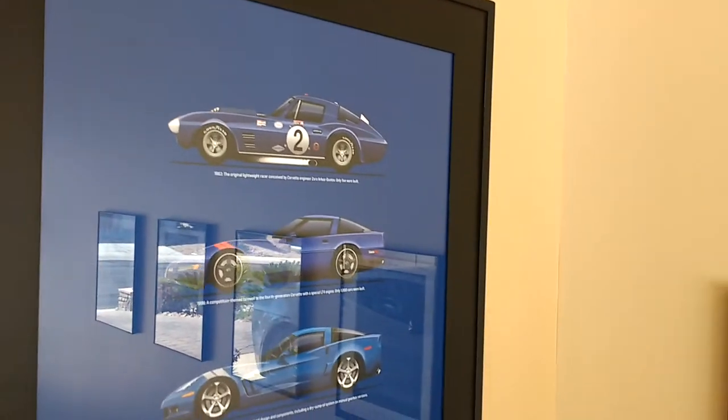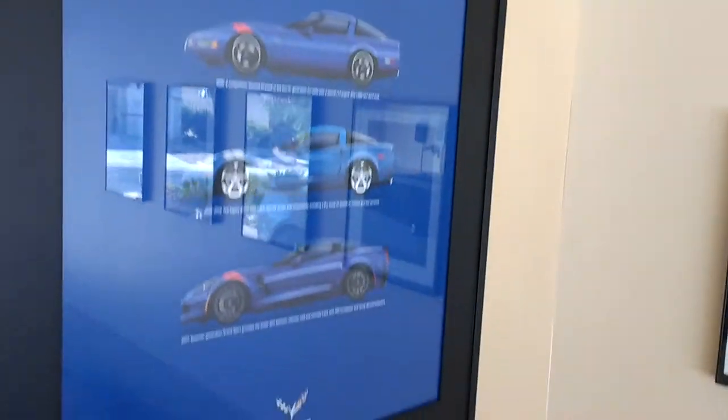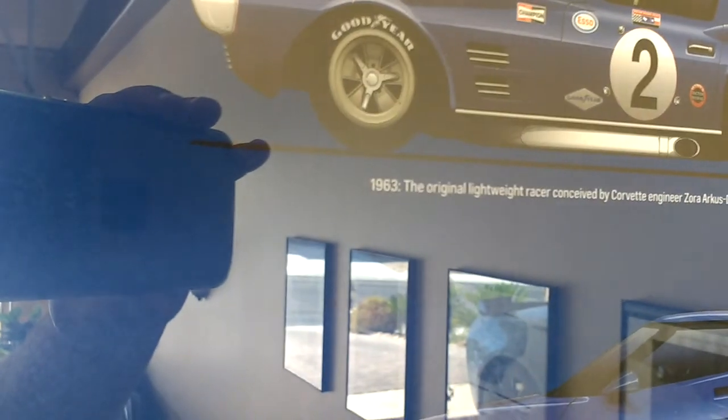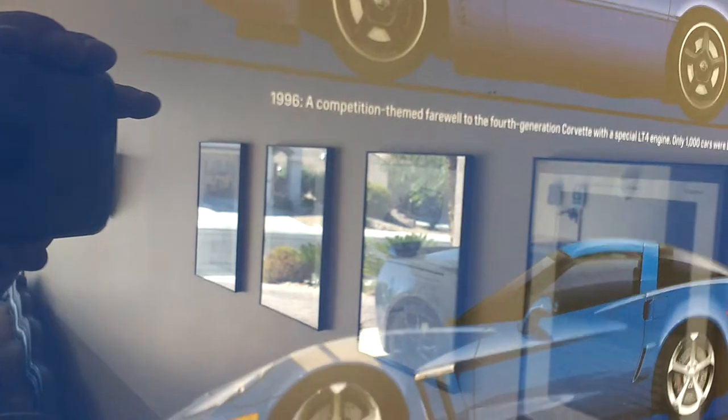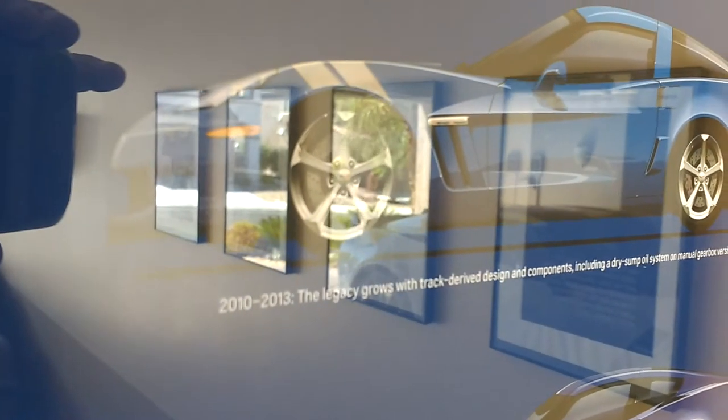Here are all the generations of Grand Sports before the 2017 Corvette. For instance, you've got 1963, 1996, 2010, 2013, and 2017 — those are the years of the Grand Sport Corvette.